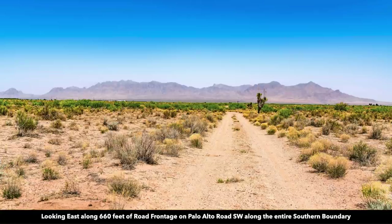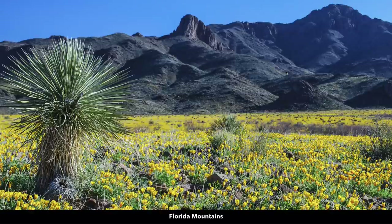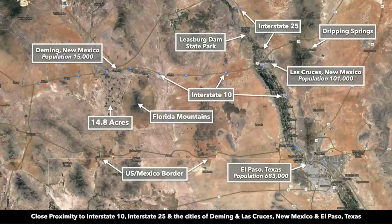This is a view from the property looking east at the Florida Mountains. This is the road frontage that runs along the southern boundary — you have roughly 660 feet of road frontage. This photo is taken near the base of the Florida Mountains in the spring. The Florida Mountains have a peak elevation of over 7,000 feet, whereas the property elevation is around 4,200 feet.